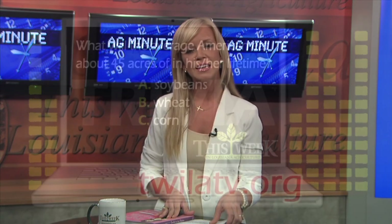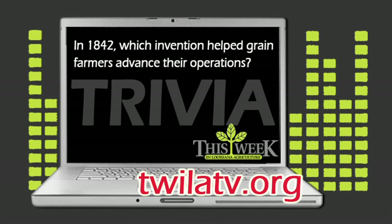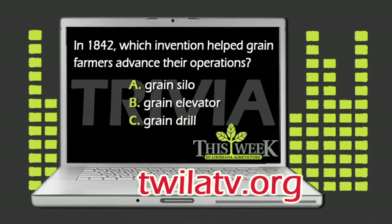Now moving on to Twila trivia. Last time I asked you what crop the average American will eat about 45 acres of in his lifetime, and the answer is C — corn. This week's question is: in 1842, which invention helped grain farmers advance their operations? Is it A, the grain silo; B, the grain elevator; or C, the grain drill?